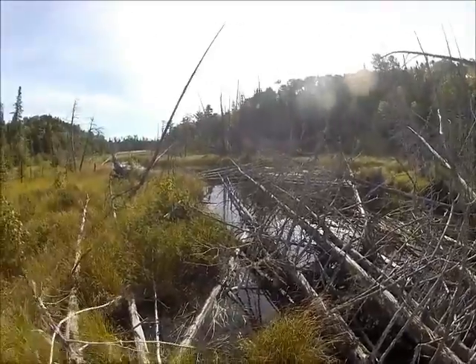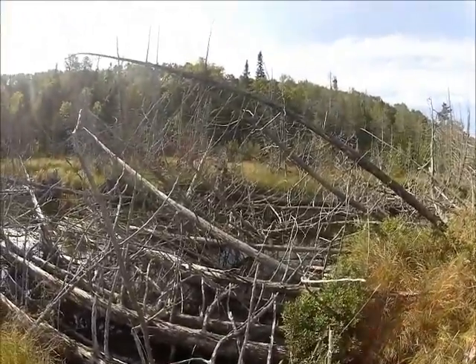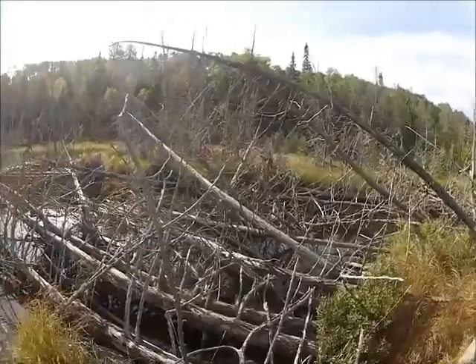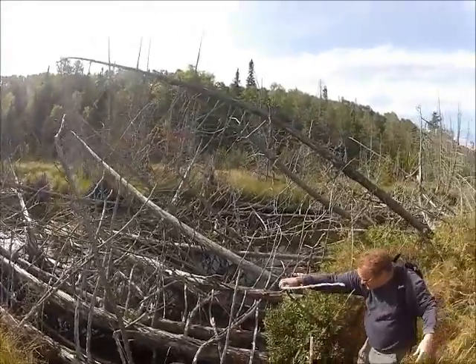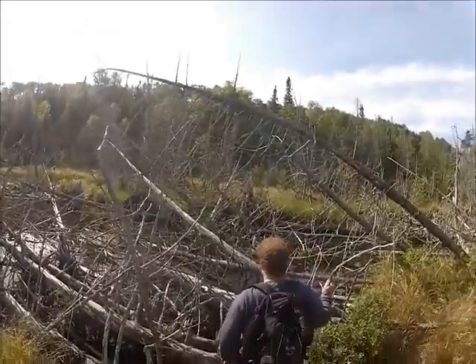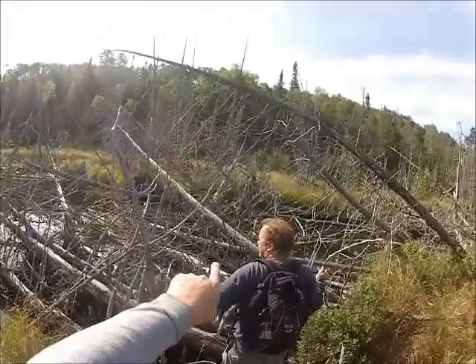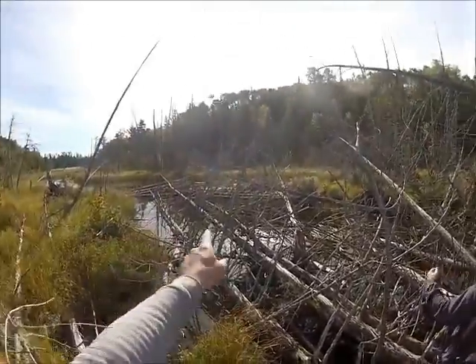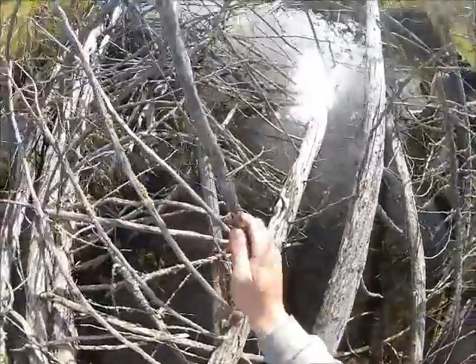We're back at the creek again, attempting to find a spot across. Mike seems to think that somehow we can get through here. It's looking pretty scary. My goal would be to get to that log over there — that's part of the old bridge. You can see the notches out of it? It's floated down. If anybody's going to find out how deep it is, it'll be me.